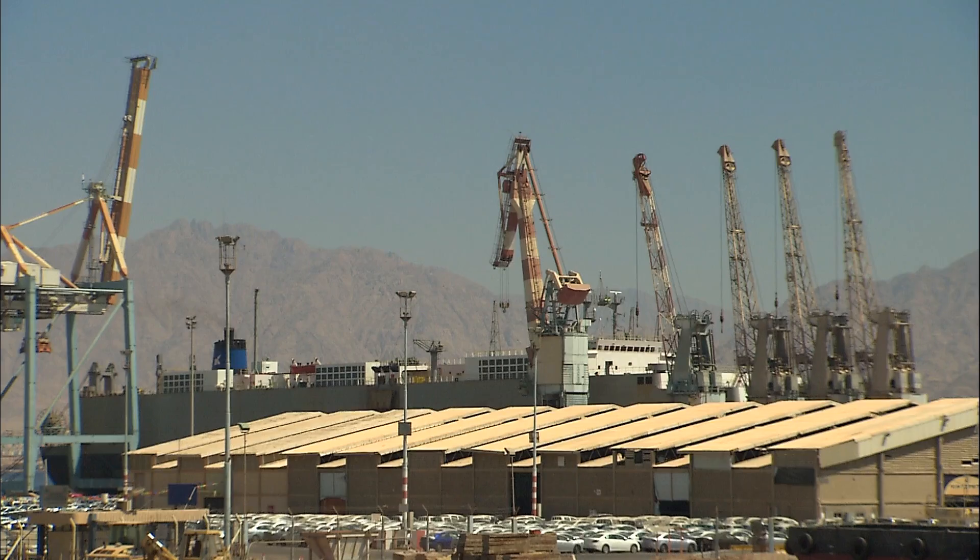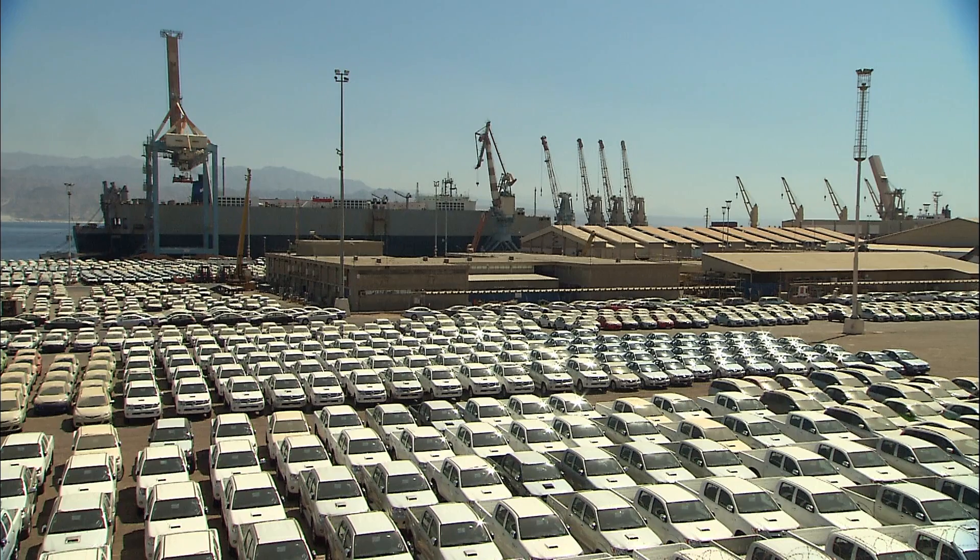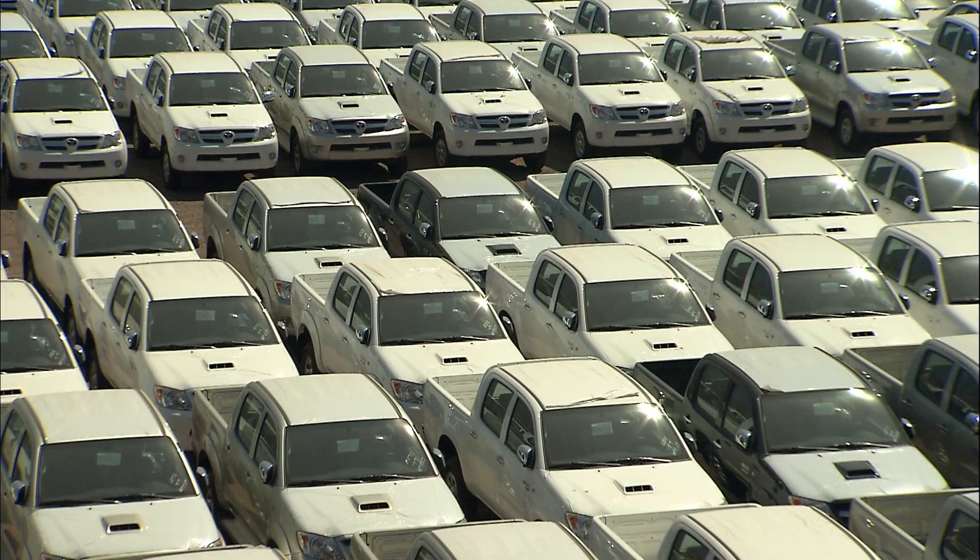The port of Eilat is a vital access for the importing of hydrocarbons and for goods arriving via the Indian Ocean from the Middle East and Asia.